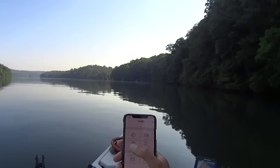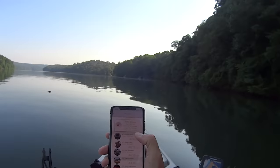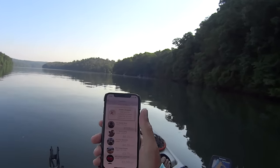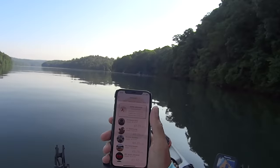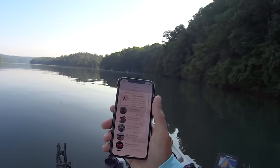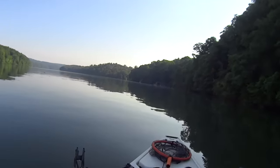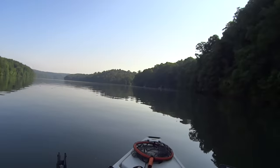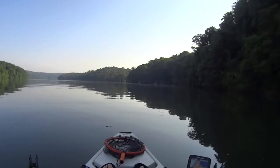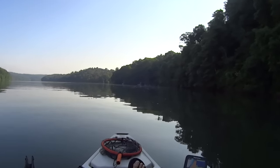It's now 8:44. Let's check the standings - I am currently in fifth place with 43 and a half inches, but first place has only 47 and three quarters so we're all bunched up together. One good fish could really swing it for somebody. I'm going to make a run back up here where I started and fish this little transition point, just keep working this area along the ledge back and forth all day long.